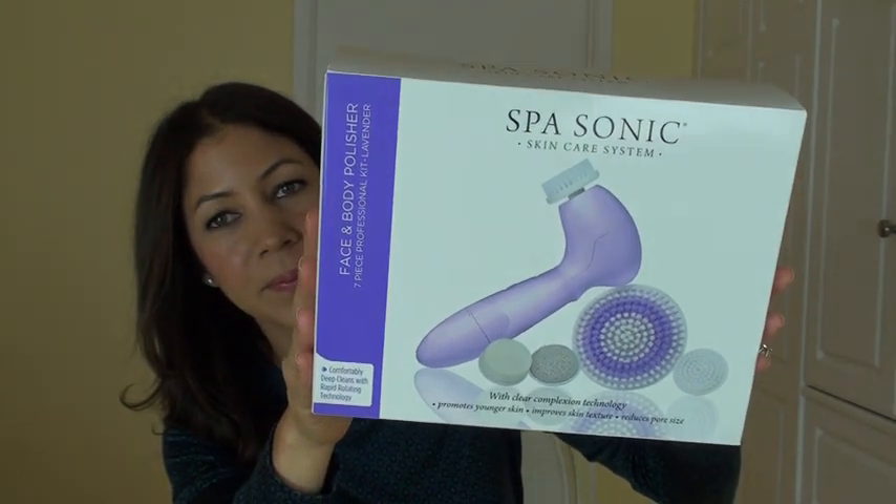Which brings me to the last thing I want to discuss. Speaking of the Clarisonic, a lot of people have said they would love to try it but can't afford it. So I actually called in a Spa Sonic — can you see that? — and this sells at Target for around $60, which is just a little over a third of the price of the Clarisonic. I tried it for the first time last night and I really like it. It has face scrubs, body scrubs, and even a pumice stone. I will do a more comprehensive review later, but I just wanted to say I'm thinking of you and trying to find things to review at different price points so you can pick the appropriate product for you.